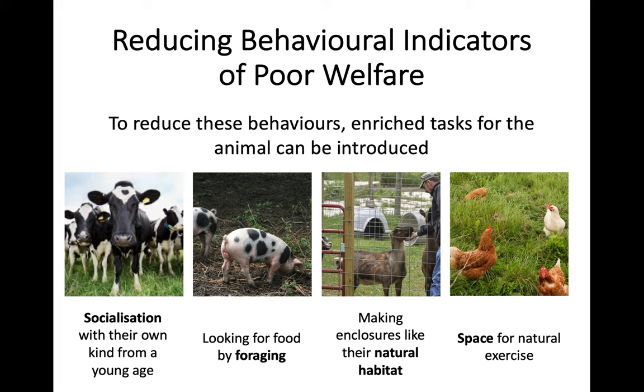If the enclosure is more natural for them, it's going to be less stressful than a large indoor caged environment. Finally, it can be really good to give them enriched tasks - basically to keep them busy and keep their mind active. Allowing them to forage for food in the space where the livestock is kept would also reduce these indicators because it would be improving their animal welfare.